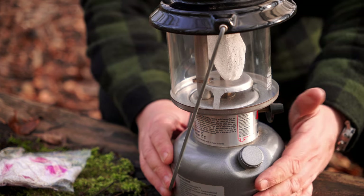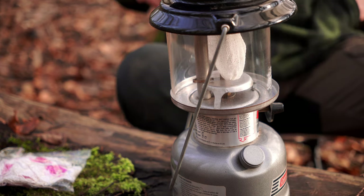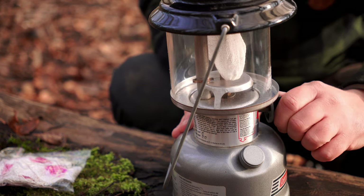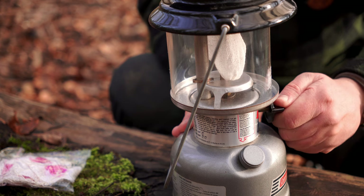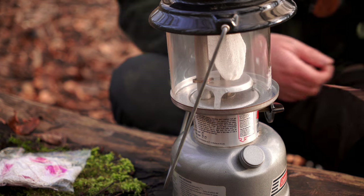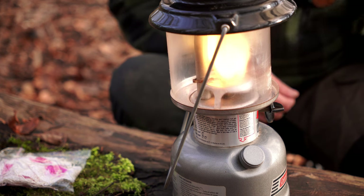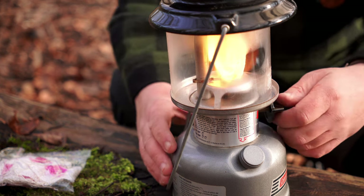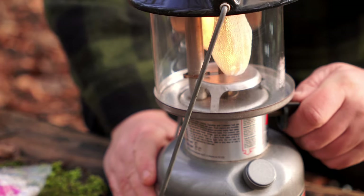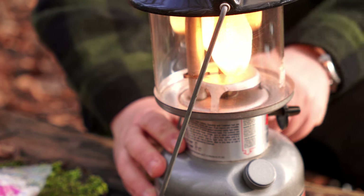We have now built the pressure in the tank. My lights have just died on me, but we'll carry on — open the valve and that one is now lit and ready to go. Turn it up a little bit and then we can add more pressure to the tank.